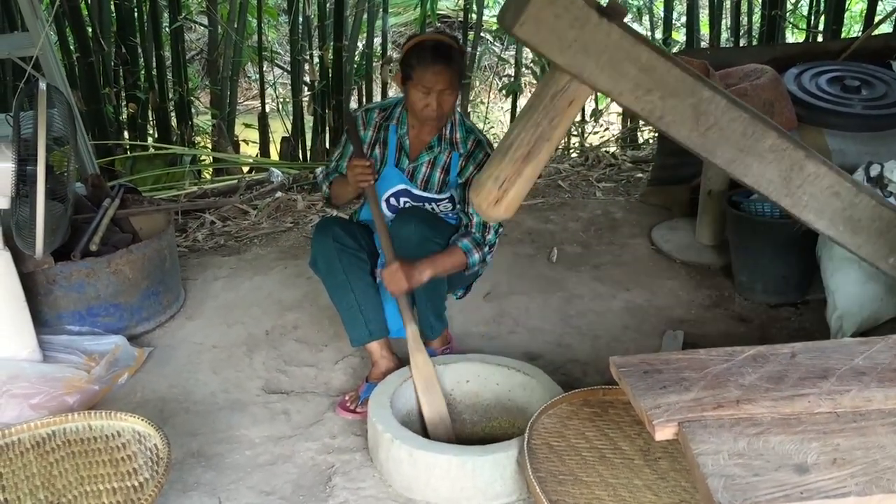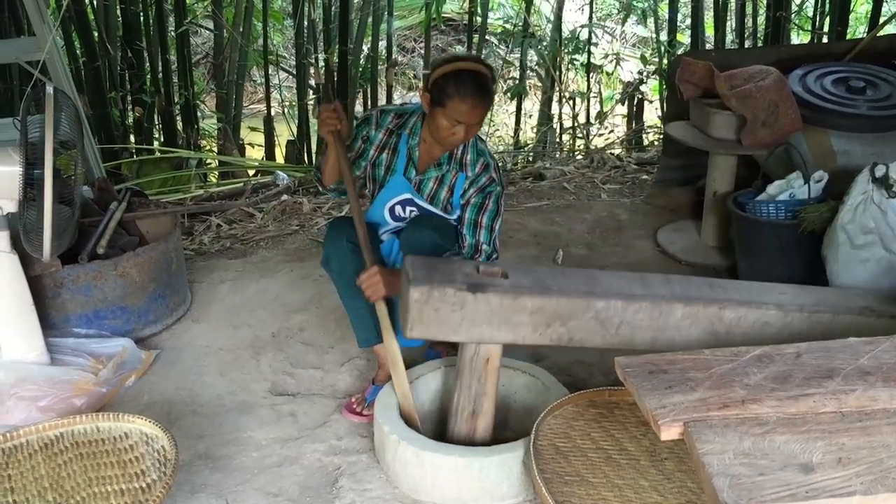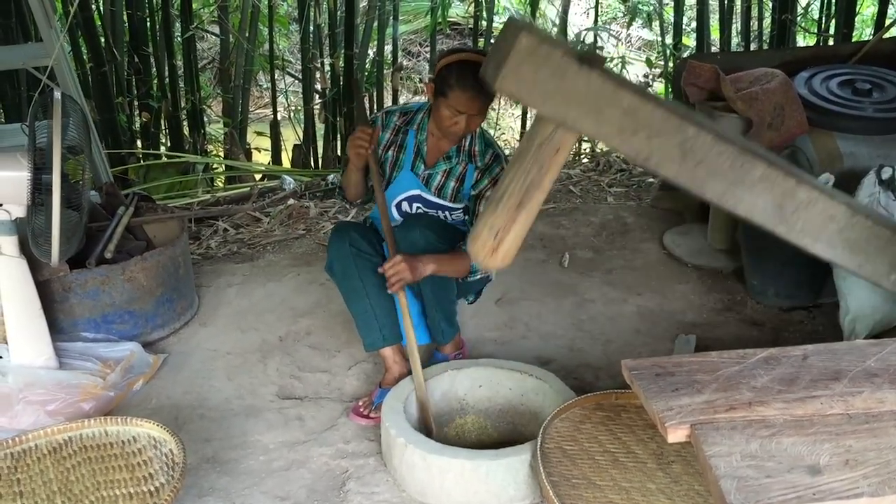After the second sifting the rice can be bagged and either put in stores or boiled and ready for the dinner table.